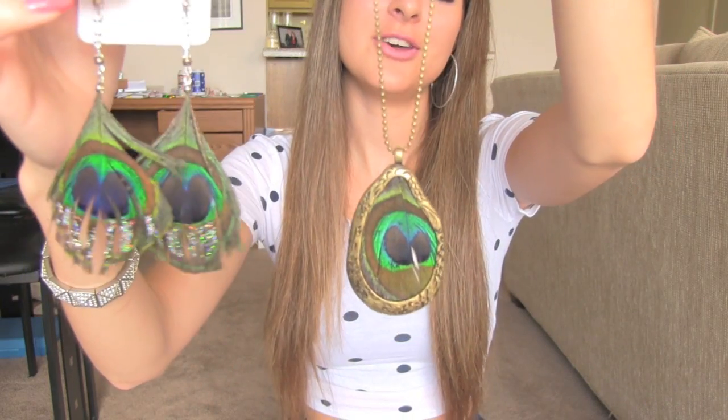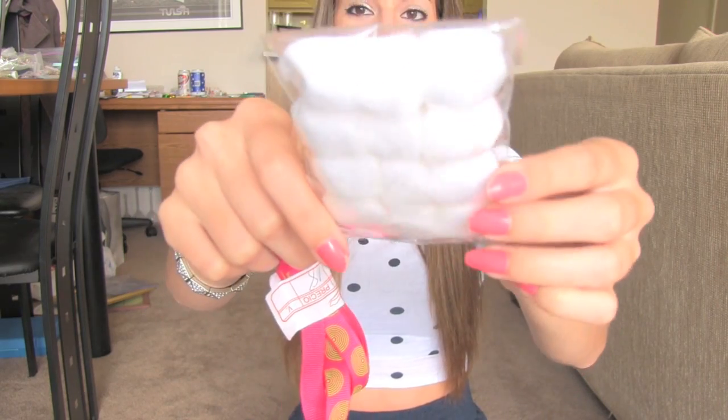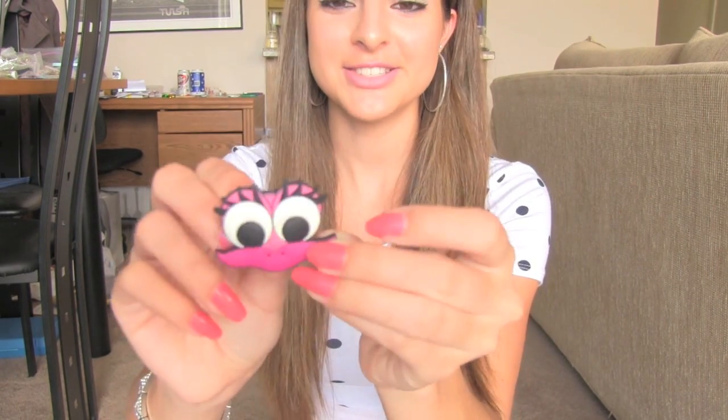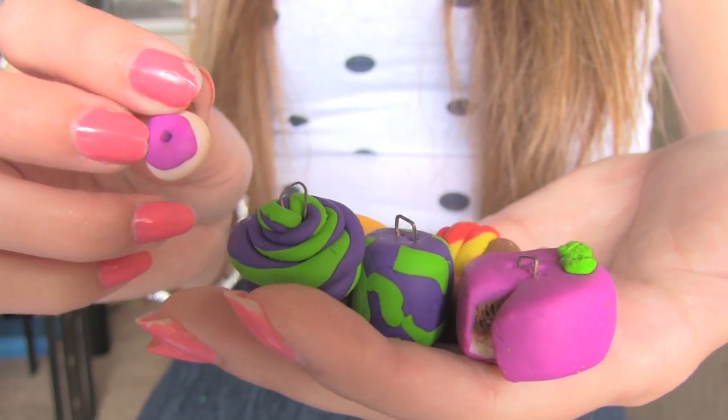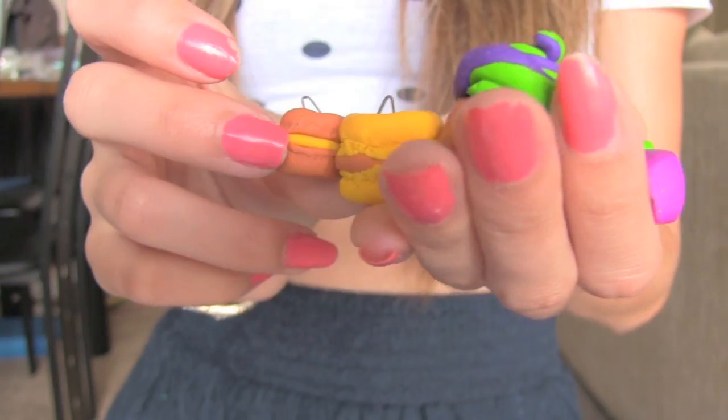Next, these items signed 'number one fan' — so thank you for being my number one fan. Jewelry! I love jewelry. Matching peacock feather earrings and necklace — gorgeous. Some ribbon and white pom poms. Then we have this figurine — on the back it says 'gibbets.' I got a peso. Finally some really cute and yummy-looking clay charms: an ice cream cone and a couple macaroons. Fan number one, thank you so much.